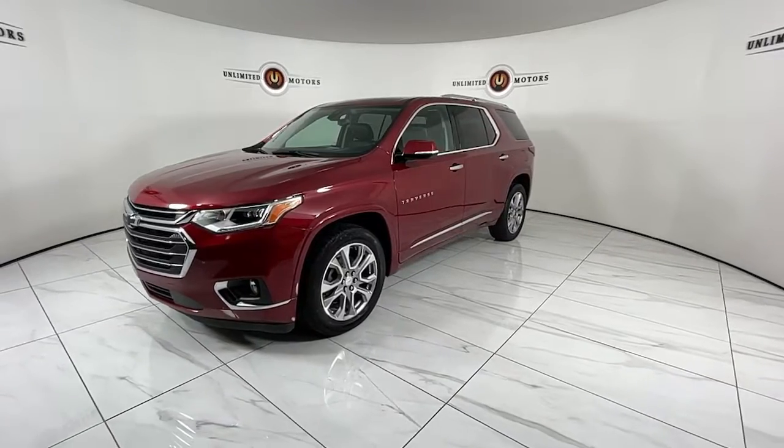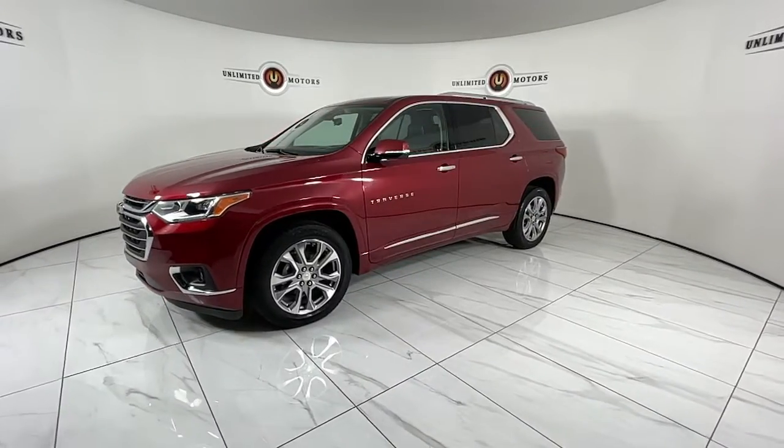Life can be complicated. Why not drive a vehicle that's got your back? Get into the Traverse and exhale.